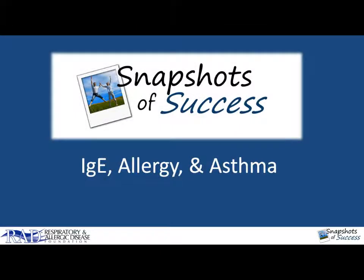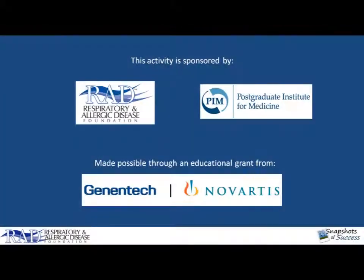Hello and welcome back to the Snapshots of Success program and part two of the module focusing on atopy and asthma. This activity is sponsored by the Respiratory and Allergic Disease Foundation and the Postgraduate Institute for Medicine. It's made possible through an educational grant from Genentech Novartis. Here's Dr. Casali.